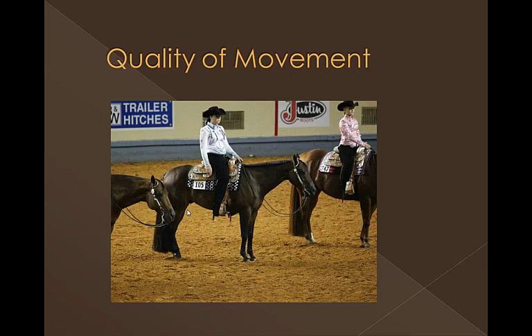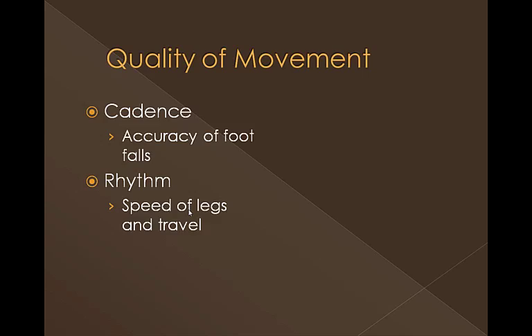Another very important portion of the class is the quality of movement. We can't really evaluate this from slides — we'll watch a variety of horses track and move when we want to evaluate their quality of movement. Two of the big things in the industry right now and big buzzwords when talking quality of movement are cadence and rhythm. Cadence is actually the accuracy of the footfall pattern, and we'll show you what the correct footfall pattern is for each of the different gaits, looking to see which horse is the most cadent.